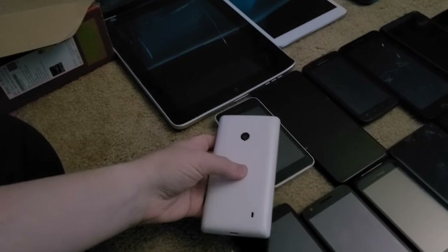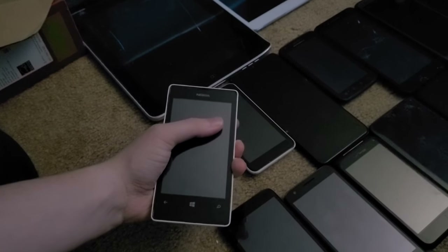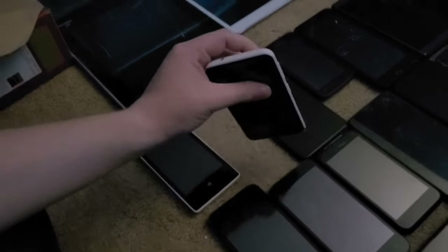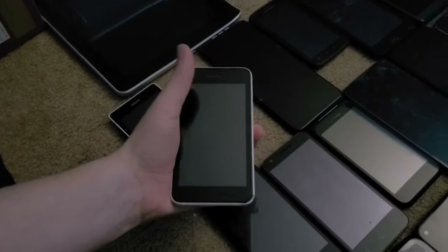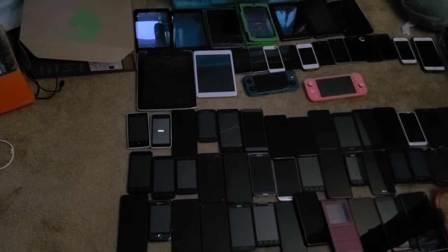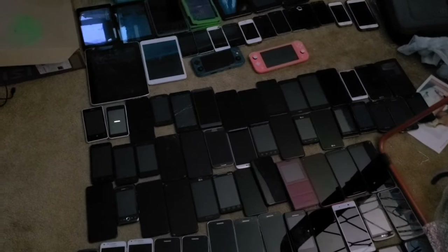Almost to the Android smartphones, but first these two: a Nokia Lumia 531. This phone does work. The 521 has the battery since they both take the same battery, and the 521 and 520 work. Now it's time to go over all the Android smartphones — this is what I have the most of in my collection.